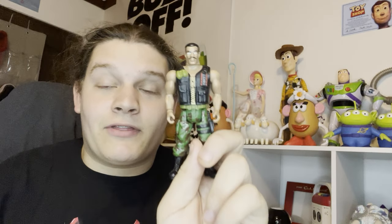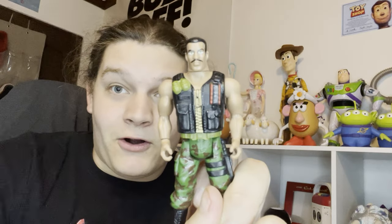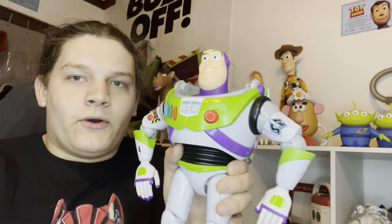Next up in my collection is Combat Carl - rest in peace Carl Weathers. This is an amazing piece to my collection. I never thought in a million years I would get a Combat Carl.